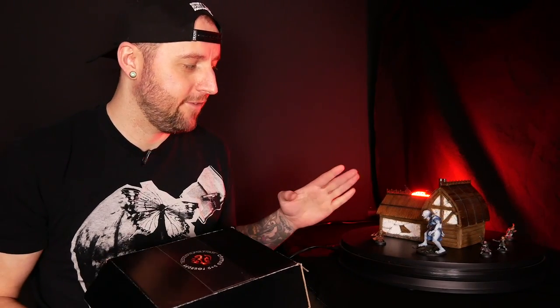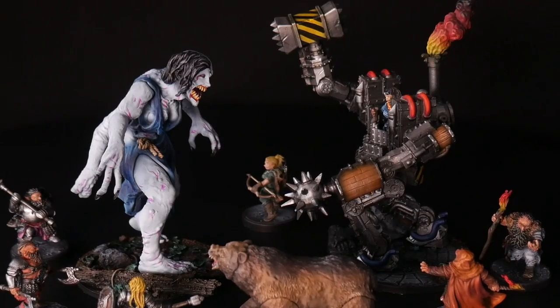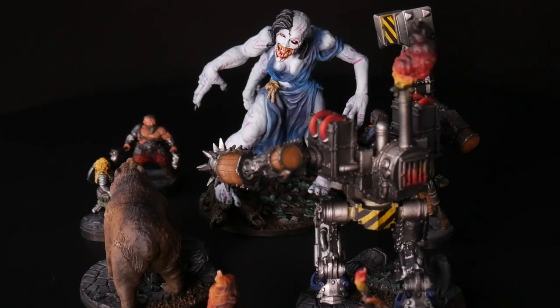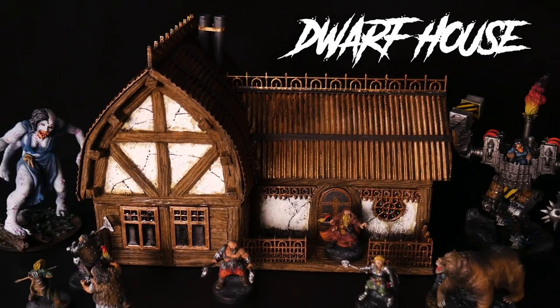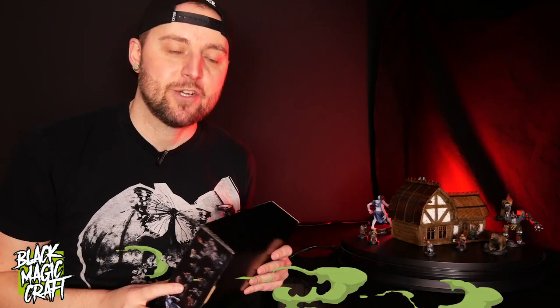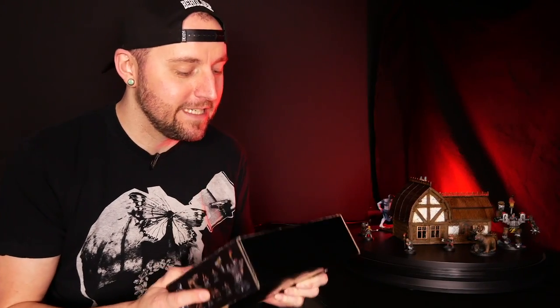These new minis that Crippled God Foundry sent me are so cool that I figured they deserve their own special build. Hey guys, welcome back to Blackmagicraft. This episode is sponsored by Crippled God Foundry. They sent me their new upcoming set of miniatures, which is really, really neat.